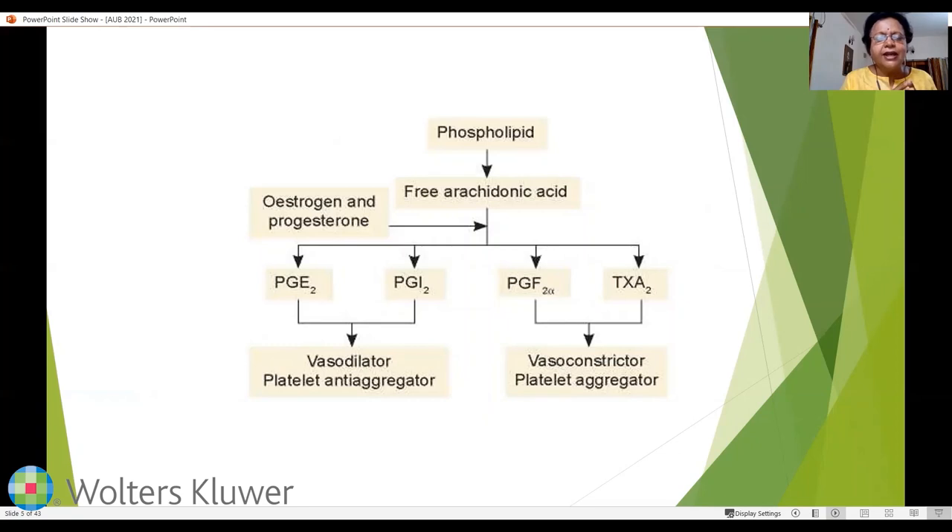Prostaglandins are synthesized from phospholipids, which are converted into free arachidonic acid, then into prostaglandin E2, I2, F2-alpha, and thromboxane. Prostaglandin E2 and I2 are vasodilator prostaglandins that also cause platelet anti-aggregation. F2-alpha and thromboxane A2 are vasoconstrictors that cause platelet aggregation. Estrogen and progesterone play a major role in this biosynthetic pathway, acting at the level where arachidonic acid is converted into prostaglandins, keeping vasodilator and vasoconstrictor prostaglandins in balance.